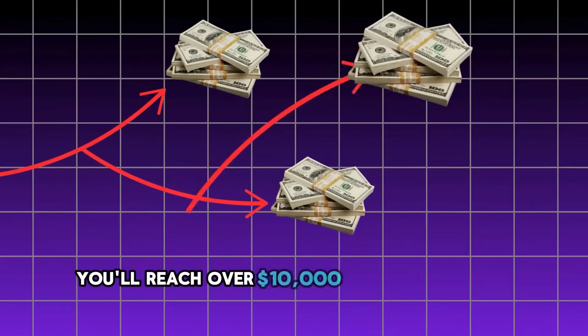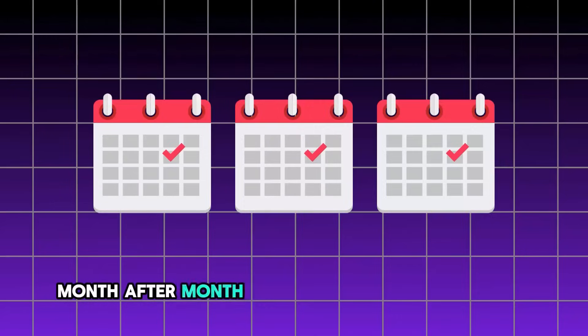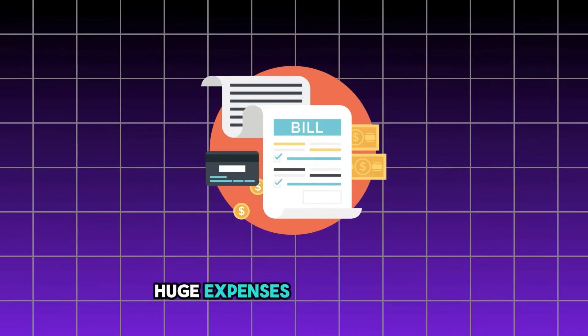With our unique framework, you'll reach over $10,000 in monthly earnings within six months, not a year or more. And here's the kicker — you'll be building income consistently month after month, without endless development, huge expenses, or long waits.